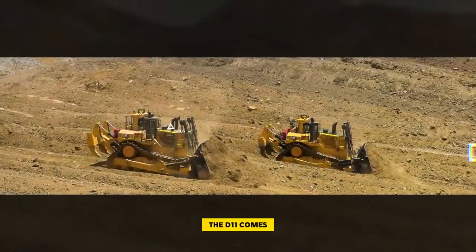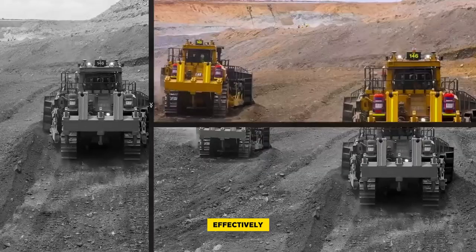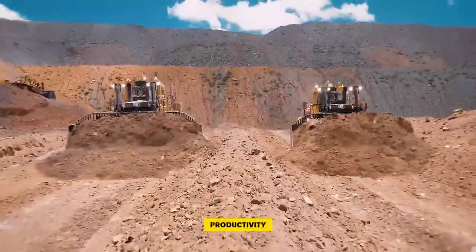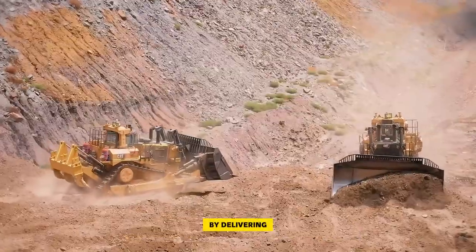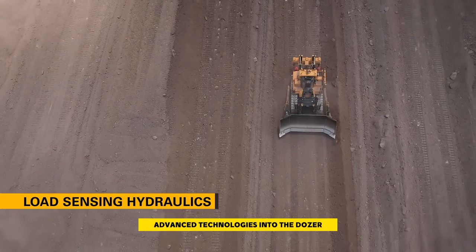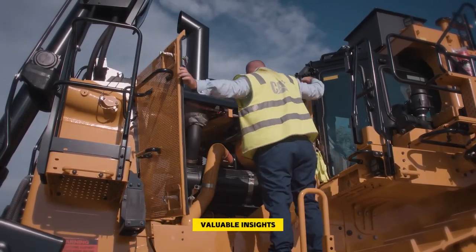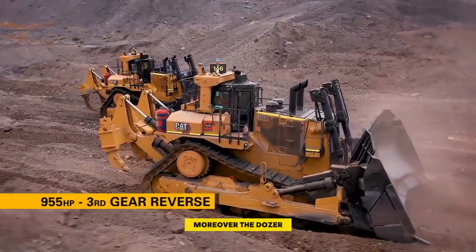Additionally, the D11 comes equipped with a high-horsepower reverse that speeds up non-productive travel, effectively cutting down cycle times by up to eight percent. The load-sensing hydraulics further contribute to increased efficiency by delivering more power to the dozer, making it more responsive and fuel efficient. The integration of advanced technologies into the dozer creates a smart machine, providing operators with valuable insights to maximize operational productivity.